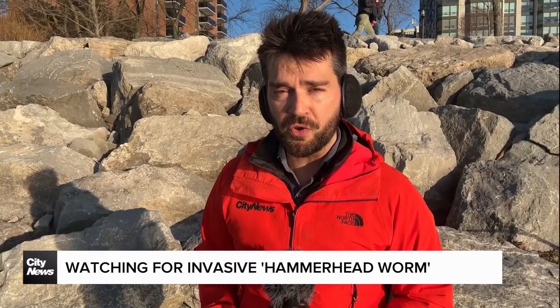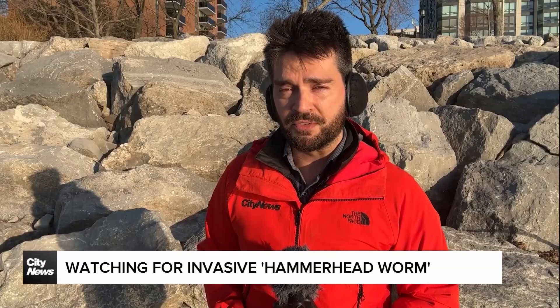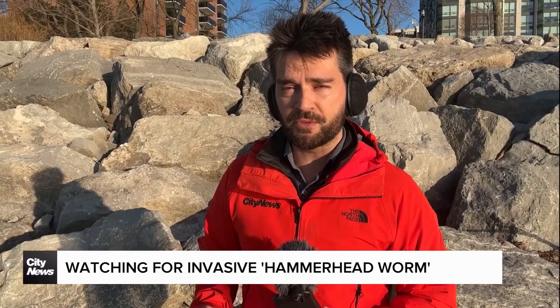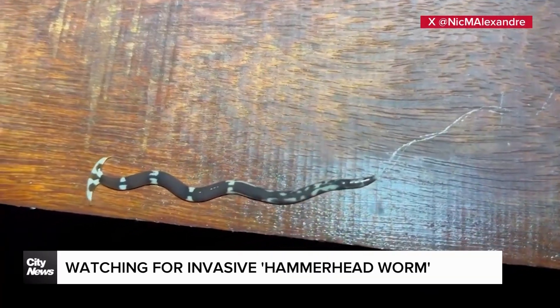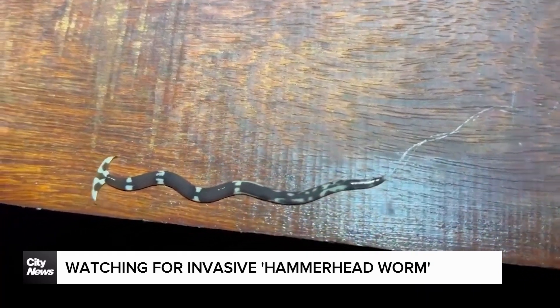Reynolds explaining the good news is they are carnivores, mostly feeding on other worms, as well as garden pests like slugs and snails. The issue, however, is the worm secretes a mucus that can contain a mild neurotoxin, which will make your hands go tingly and whatnot. They aren't lethal — you aren't going to die from it, and you aren't going to get really sick or anything like that. Reynolds describing the mild toxin as a defence mechanism for the worm.